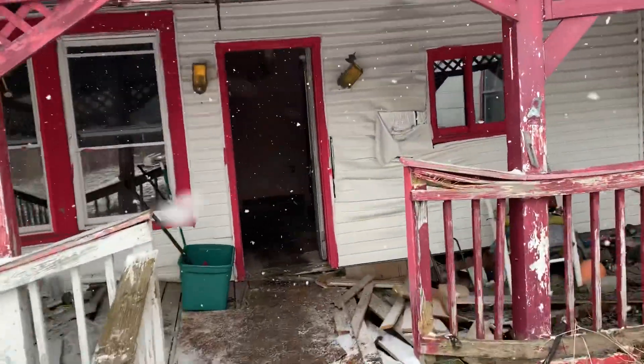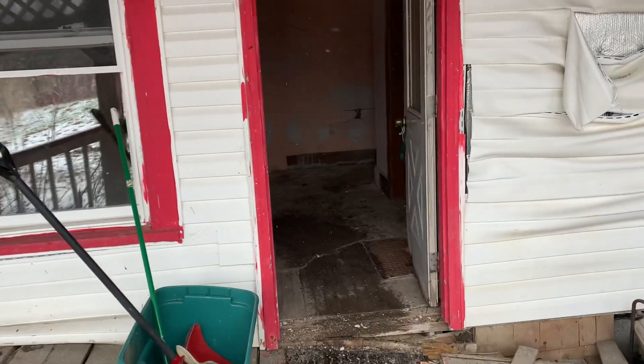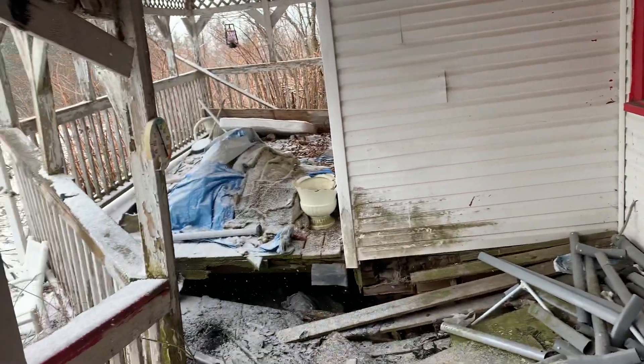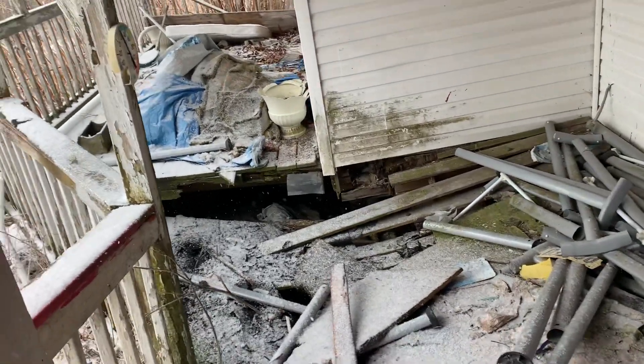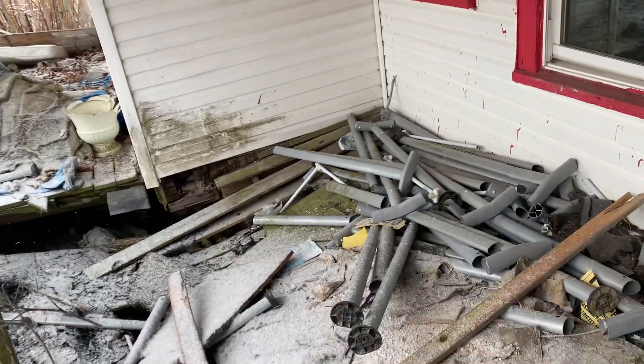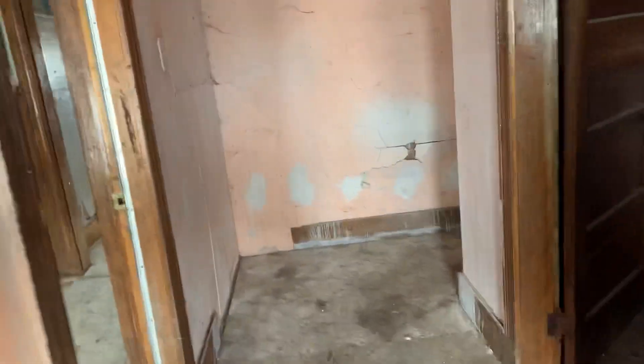This is the interior video of 2939 Route 2 in Smyrna, Maine. This home is a large home in need of a lot of work. The porch, you can see, is going to have to be rebuilt. There are 21 rooms.